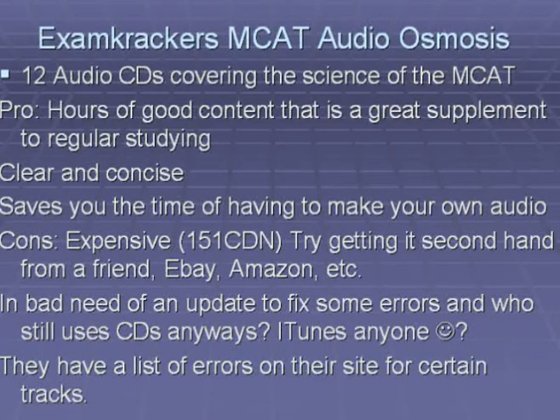The major drawback of Exam Crackers Audio Osmosis is its cost — $150 Canadian, which is a lot of money. If you are interested, I would recommend getting it second hand from a friend, eBay, or Amazon, because used CDs are basically like new CDs. Another drawback is that it has a list of errors on its website for certain tracks, and the product is a bit dated. It would be good if Exam Crackers updated the tracks with errors and made it available in a format other than CDs, since very few people use CD players nowadays.